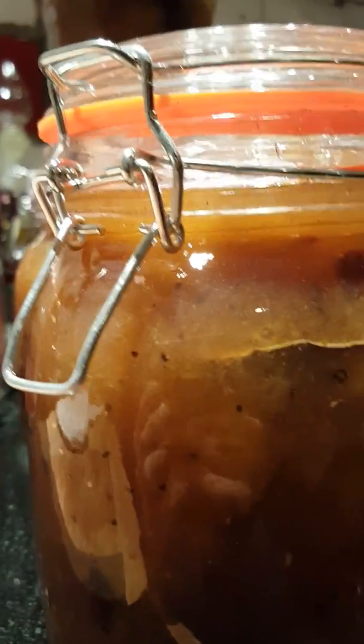You can see now these are jarred beautifully — they're looking absolutely gorgeous. Very, very pleased. It's a lovely thick preserve, and there are whole pears still in here, as you can see — lots and lots of whole pears.